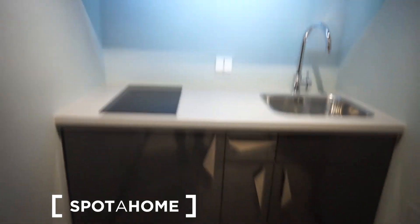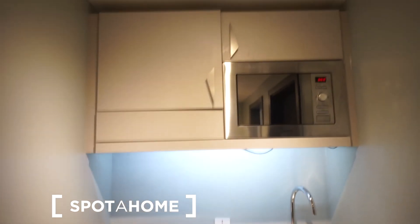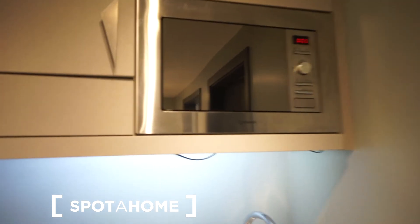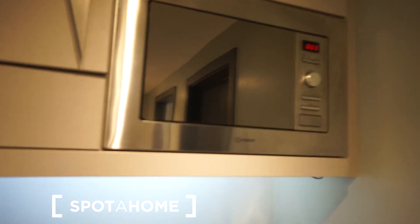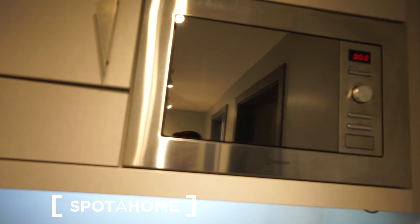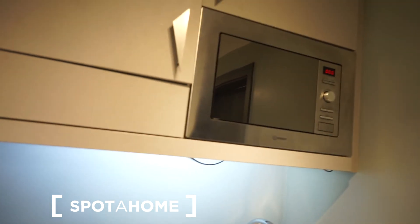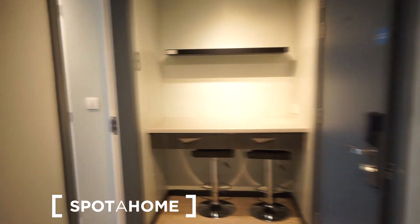The kitchen has nice cabinets and everything looks really well designed — it's tailor-made for the space. You also have a microwave which is quite powerful, so while there's no oven, the microwave is a great substitute.